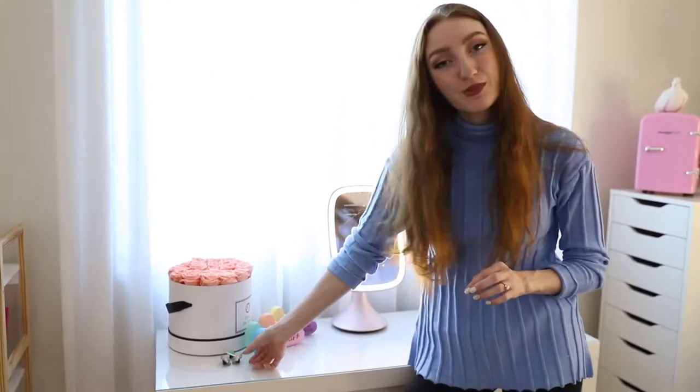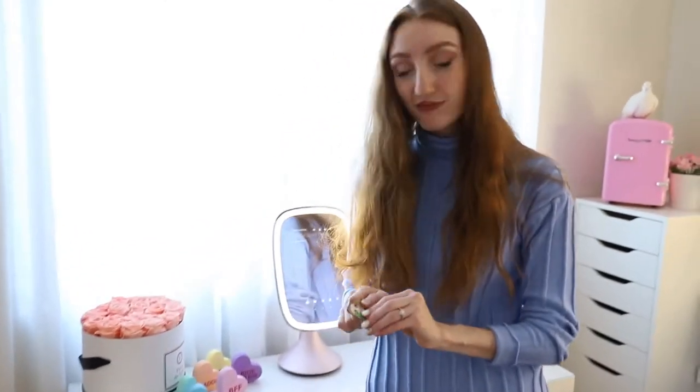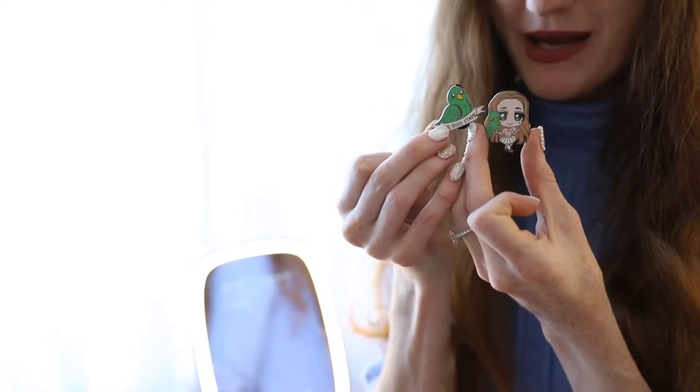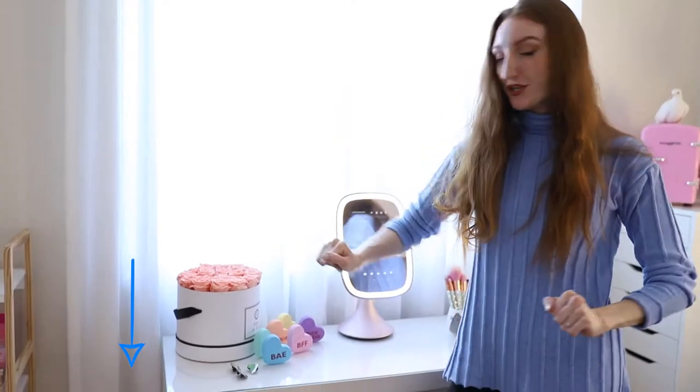I've got my little pretty pastel pins here too. If you don't know, we have merch — there's a little pin of Archie and I, and we also have the bird stays pin as well. We have a third pin too; I'm waiting for my pin lady over in New York to send it to me. I'll put the link for our merch down in the description below.